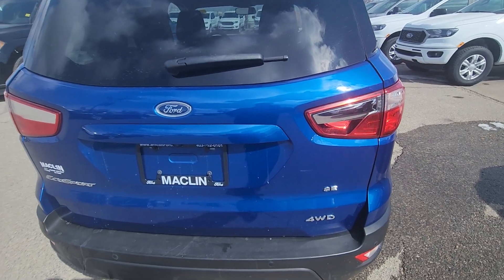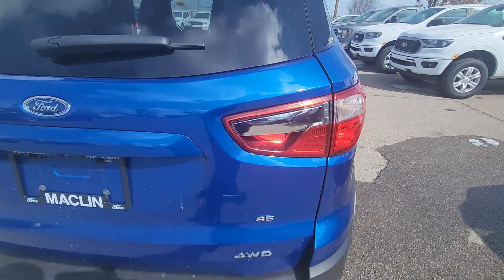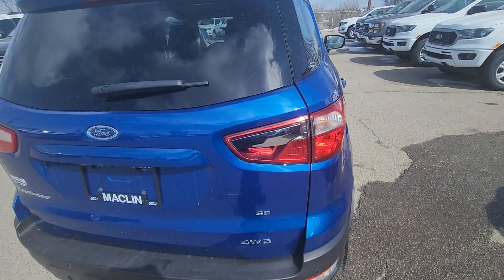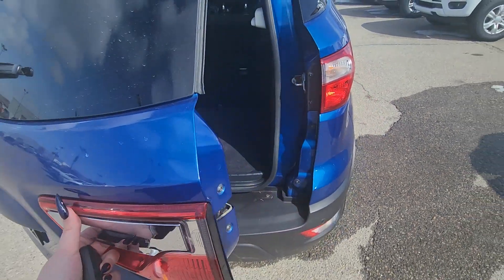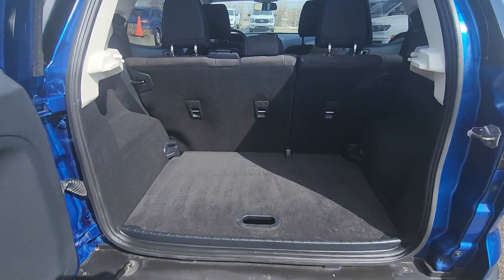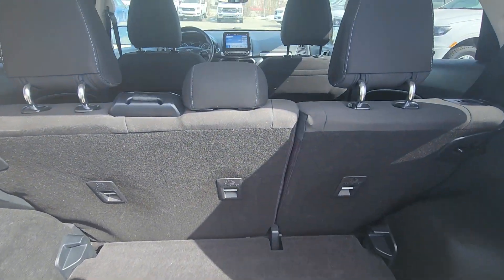On this EcoSport you can open up your back hatch by the handle on the tailgate and it opens up to the side, and the rear seats will go down for a little bit more storage room.